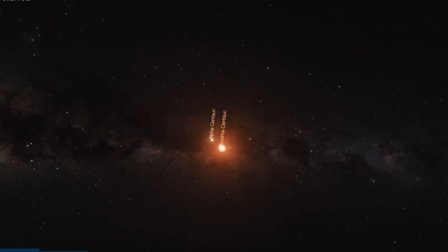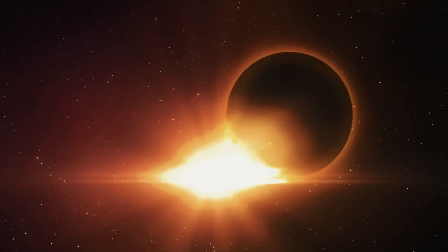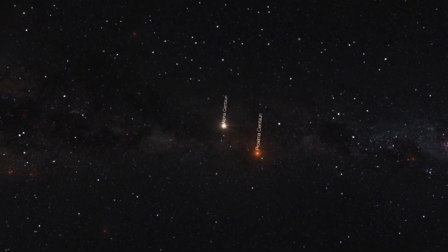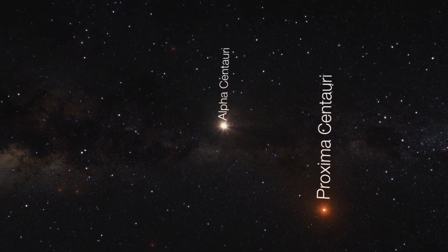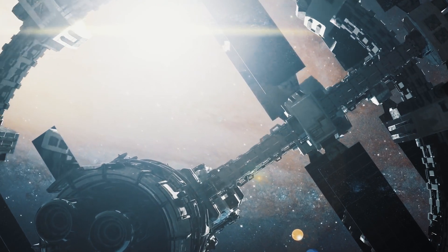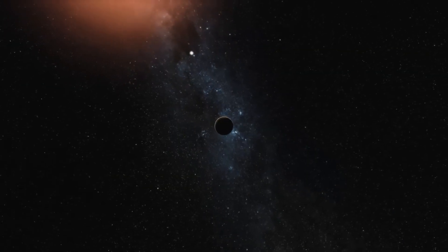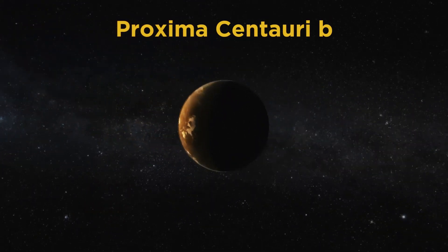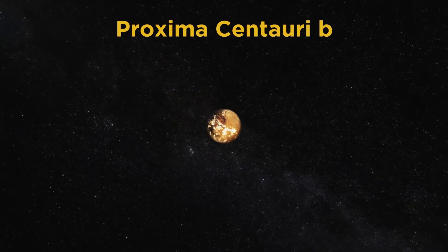Proxima b orbits its star every 11.2 Earth days and is estimated to have a minimum mass of 1.2 Earth masses. Located just 0.0485 astronomical units from its star, it's about 20 times closer to its star than Earth is to the Sun. Part of a triple star system, Proxima b orbits Proxima Centauri, a variable star known for causing flares and abrupt brightness changes. This means that any atmosphere Proxima b has could be destroyed by the star's UV and X-ray emissions. Despite its distance, Proxima b is located in the habitable zone of its planetary system, making it similar to Earth in many ways.